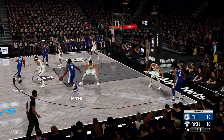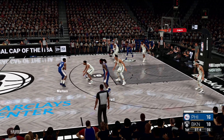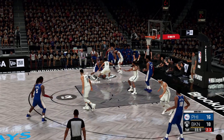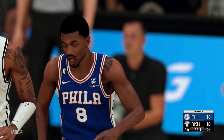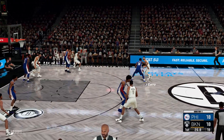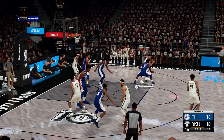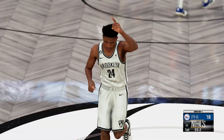Harris finds Harrell. Here's Melton, over Thomas. Again, Philadelphia. I'll tell you what, I'm not sure these guys can keep this up — there will be some letdown at some point. But these teams, they are built to score. Thomas gets a wide open look, and again Brooklyn with the triple.